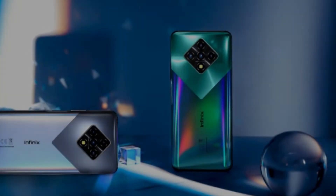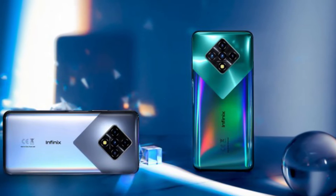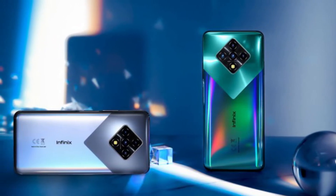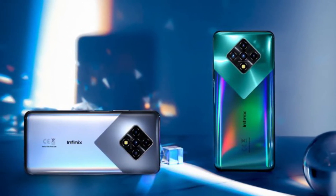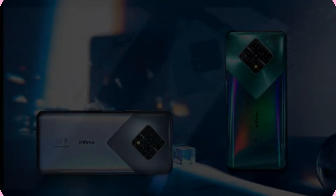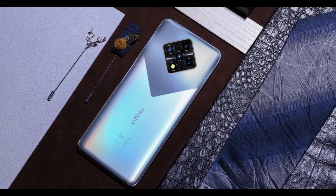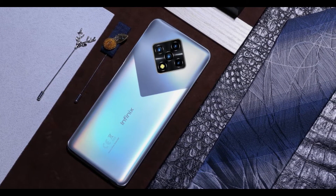Shenzhen-based smartphone maker Infinix announced the latest member of its lineup with the Note 8 Indonesia. It brings a few firsts for the brand, with a 90Hz refresh rate display, a unique rhombus-shaped quad camera with a 64MP primary shooter, and a MediaTek Helio G90T chipset.